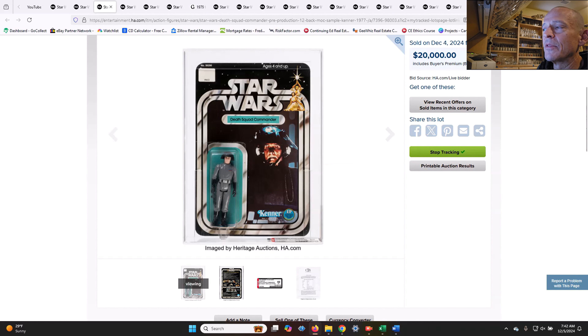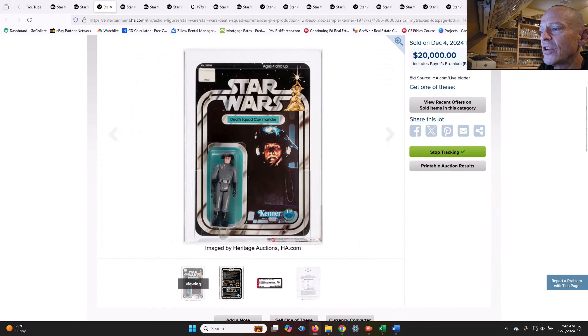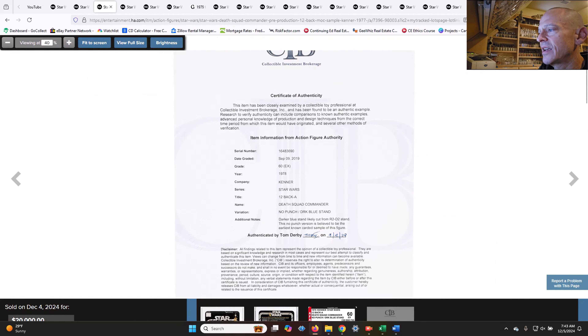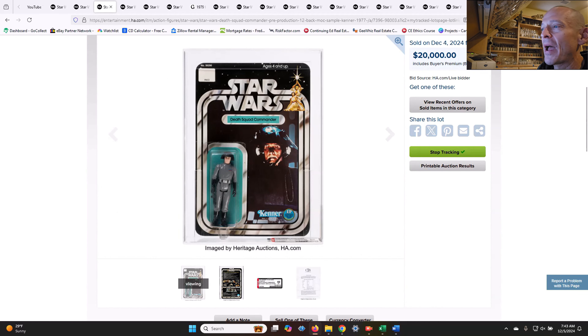This was a really interesting item. There was no hanger tab punch on this, and it was noted as the earliest pre-production, earliest carded sample known to exist for the Death Squad Commander. It's a very early example with no punch on the card and a dark blued figure stand. The AFA certificate of authenticity states the darker blue stand was likely cut from an R2-D2 stand, and this no-punch version is believed to be the earliest known carded sample of this figure. It sold for $20,000, which you would fully expect.